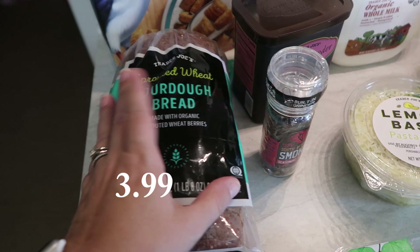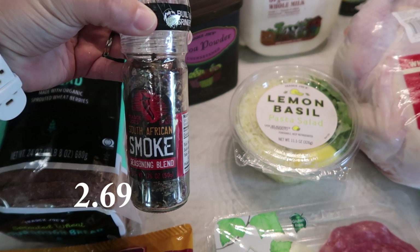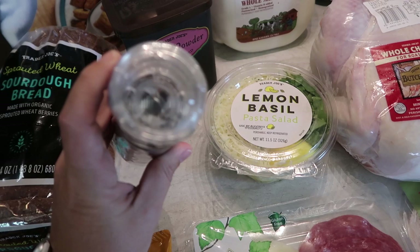I saw this and I am excited to try it out — I'll probably have my husband grill some stuff since the weather has been really nice. It's called South African Smoke Seasoning Blend, and it is a grinder. It's got bigger pieces — all it is is paprika flakes, sea salt, garlic, and basil. So I'm excited to try that out.